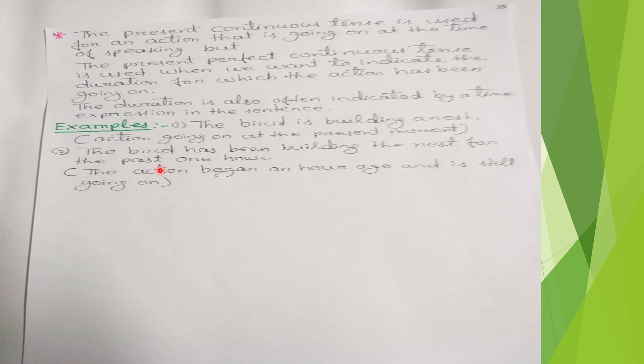'The bird has been building the nest for the past one hour' — the action began an hour ago and is still going on, so we use 'has been building' in the present perfect continuous tense. I hope all of you understood this chapter. Thank you.